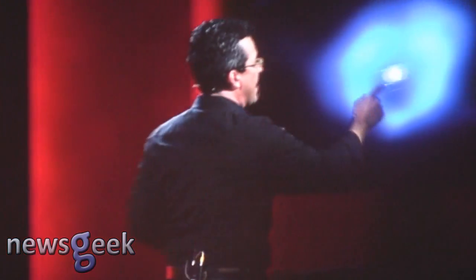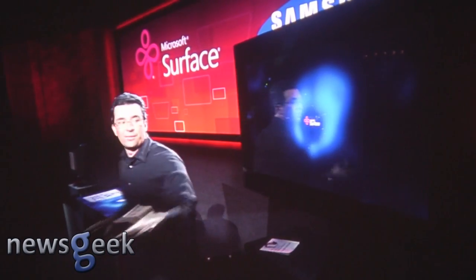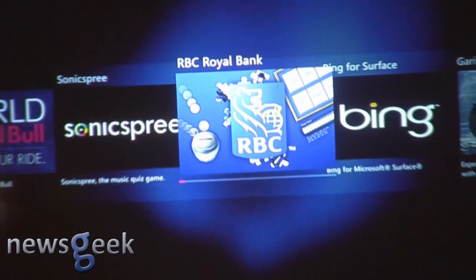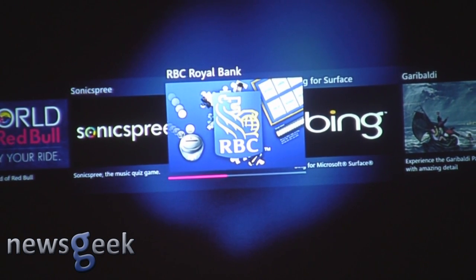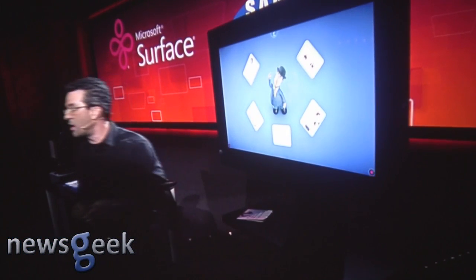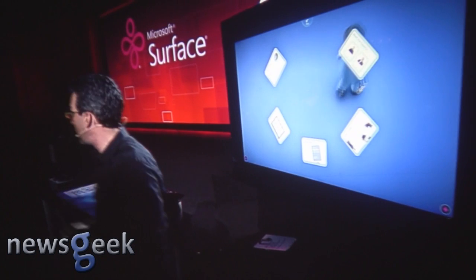One of the really cool things about this new thinner form factor is that it no longer has to just be a table. You can also use Surface as a kiosk. I want to talk a little bit about the Royal Bank of Canada. This is one of our launch partners that is going to be putting these Surface PCs in public. These are ruggedized PCs, designed for industrial commercial application.